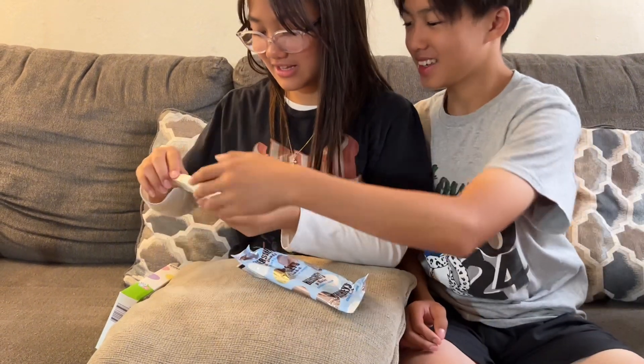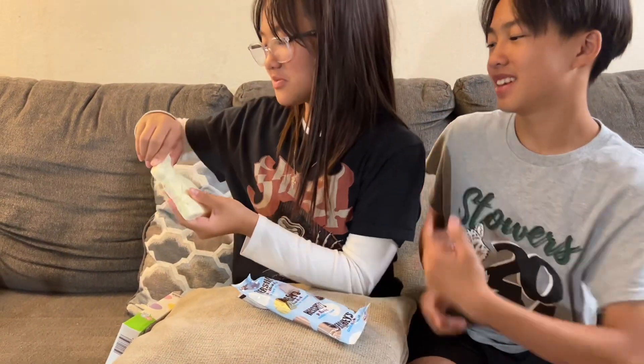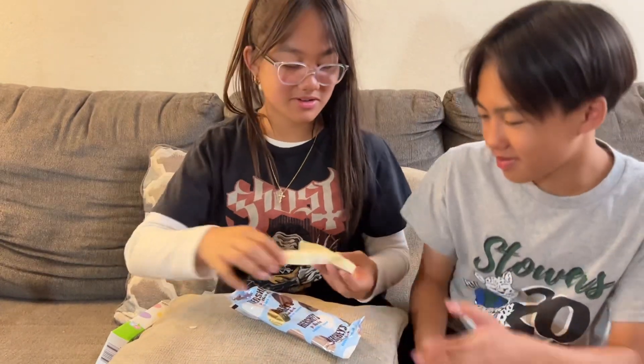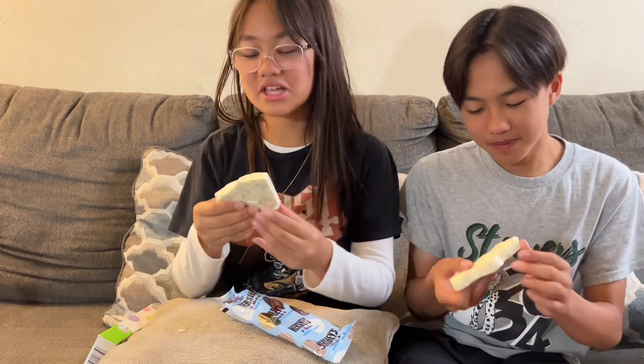This is what it was supposed to look like, but I'll eat the legs off. Let's try it. Hmm, that's good, okay.